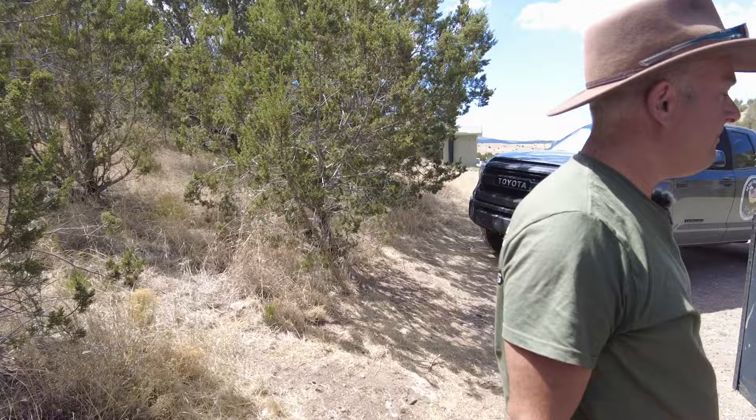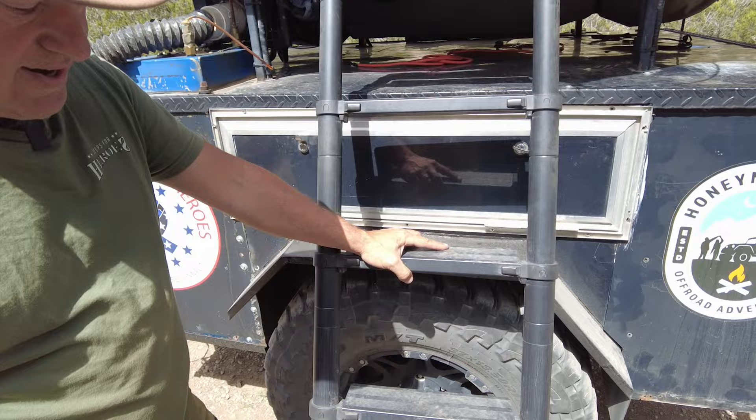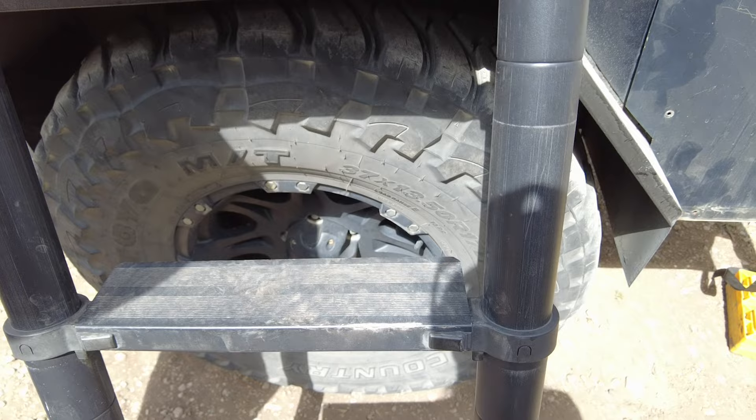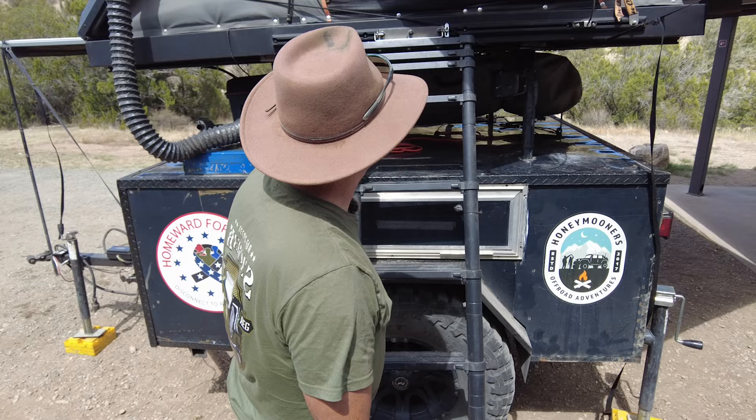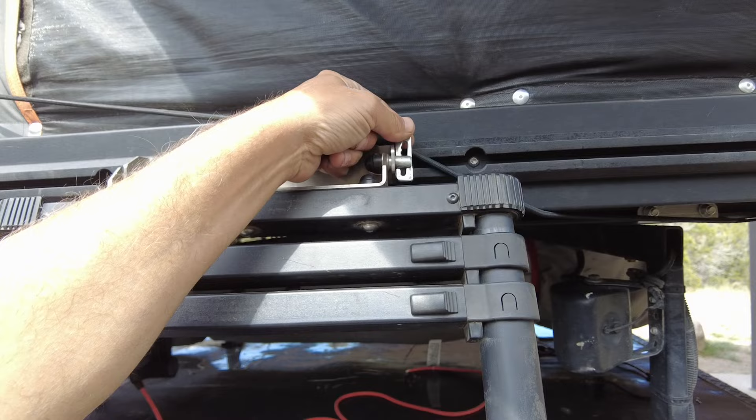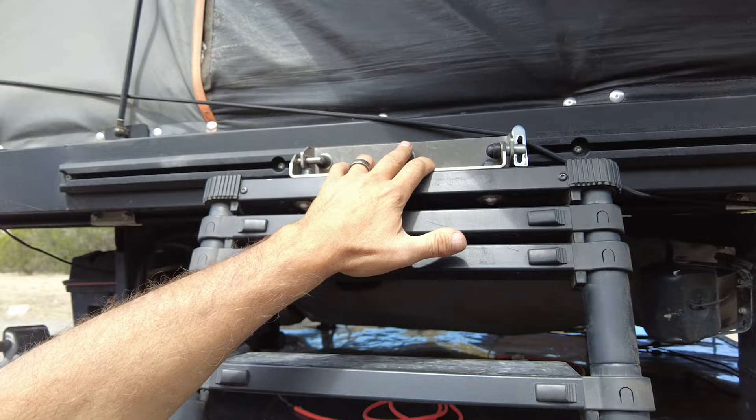This ladder is probably the nicest I've seen with a rooftop tent because it's got a wider platform on it. It still works like traditional telescoping ladders, but it has these wider pads which makes it really nice. The clip-in has a pin on both sides with a little lock lever to keep it from slipping out, and there are two mounting points — one here and one on the back.